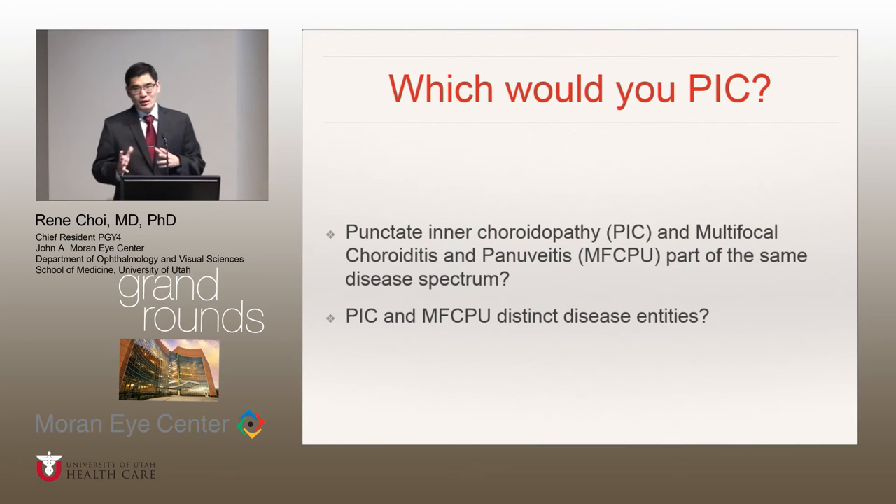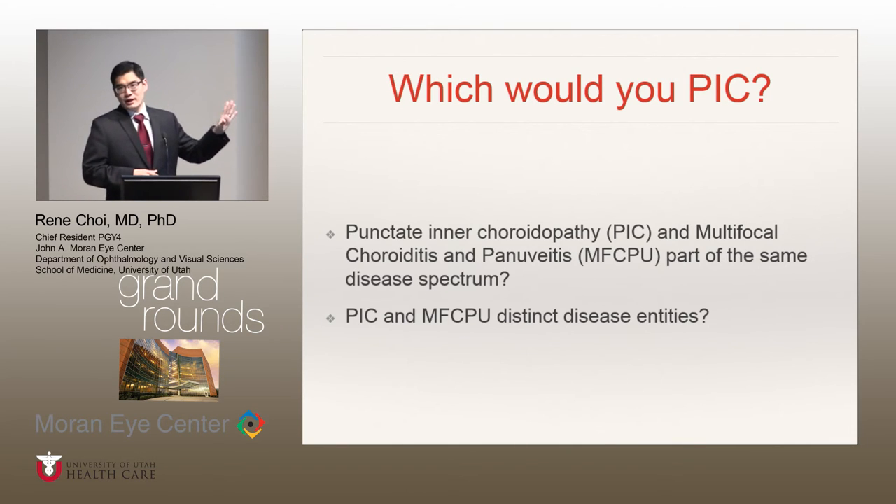At this point I want to segue into the discussion section of the two prevailing theories regarding PIC. Some experts believe that PIC and multifocal choroiditis are part of the same disease spectrum. The reason why they think this is because there's a lot of overlap in the clinical presentation between these two diseases. Also, there was a genome-wide association study done in the United Kingdom showing that patients with multifocal choroiditis and PIC shared the same haplotype for interleukin-10.